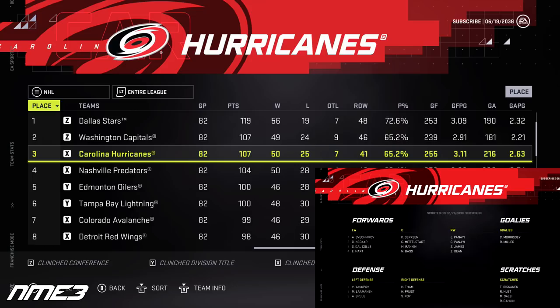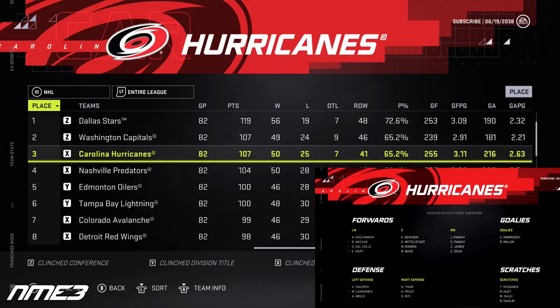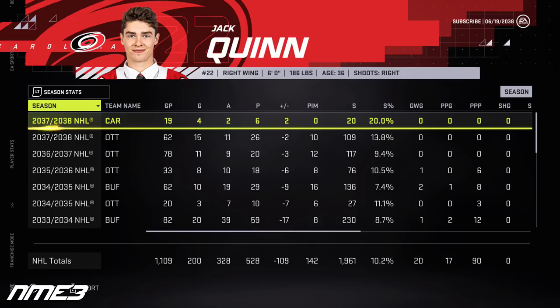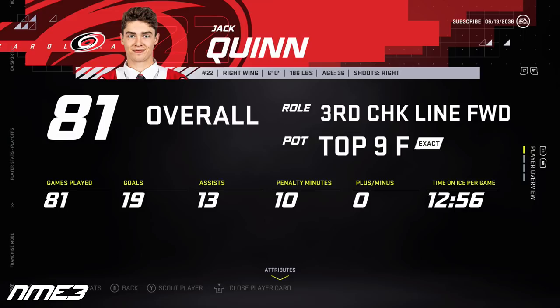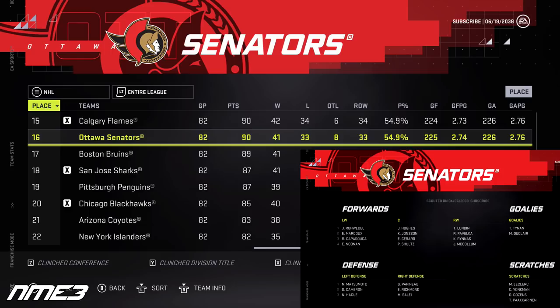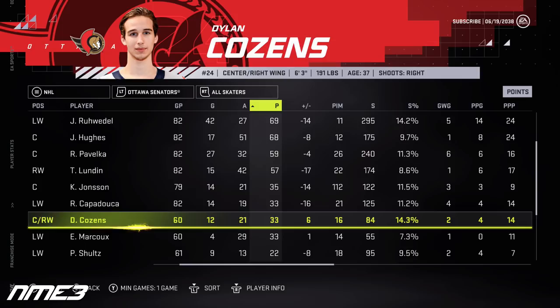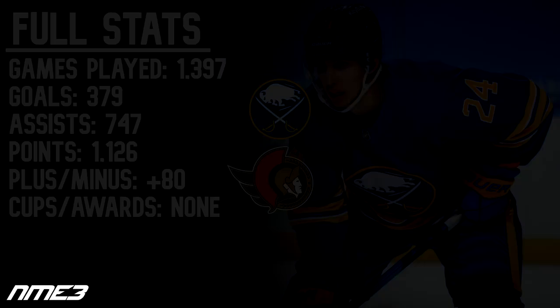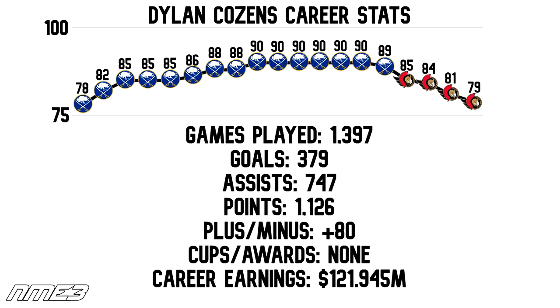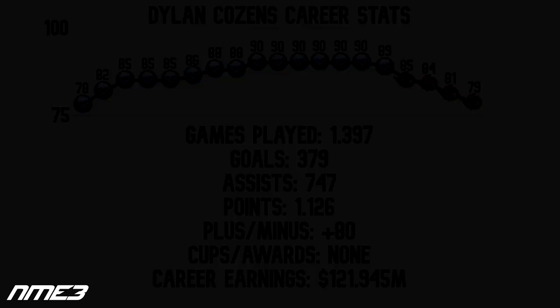At the trade deadline in year 18, Ottawa splits up the duo for the first time, trading Jack Quinn to the Carolina Hurricanes. Quinn helps Carolina finish third and makes the playoffs, though they lose in the second round to the Washington Capitals. Quinn has 19 goals and 13 assists for 32 regular season points — just 4 goals and 2 assists as a Hurricane — plus 3 playoff points. He increases to an 81 overall and re-signs with Carolina on a 1-year $2.6 million deal. Meanwhile, Dylan Cousins plays 60 games in Ottawa with 12 goals and 21 assists for 33 points, drops to a 79 overall, and decides to retire. Cousins ends his career with 1,379 NHL games played, 379 goals, and 747 assists for 1,126 career points. He was a career plus-80, solid in the playoffs, but his teams never got it done.